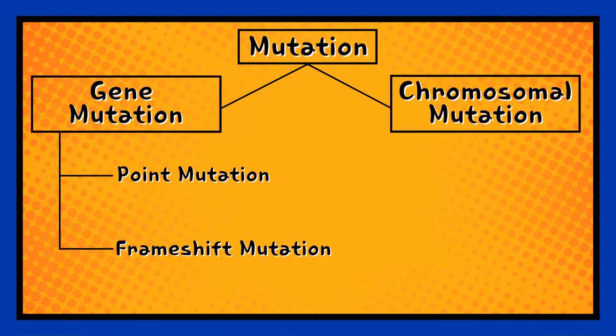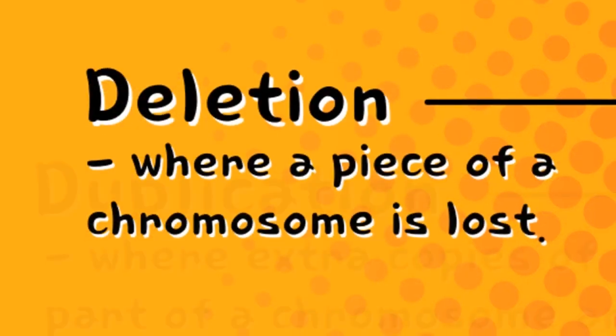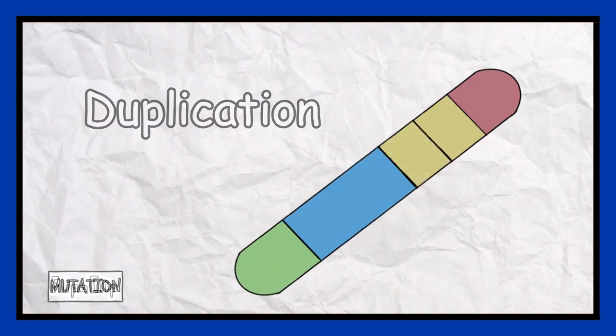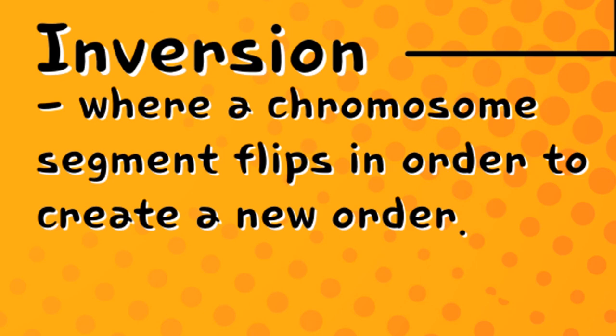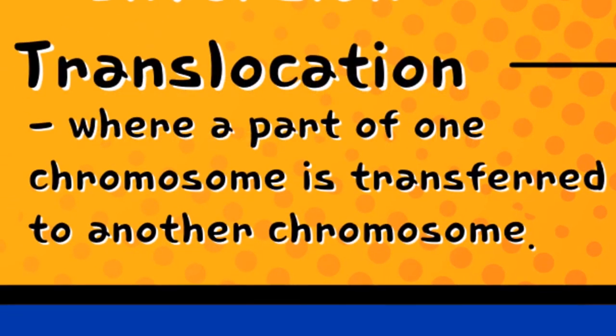There are four kinds of chromosomal mutation. Deletion, where a piece of a chromosome is lost, like this. Duplication, where extra copies of a part of a chromosome are made, like this. Inversion, where a chromosome segment flips in order to create a new order, like this. And translocation, where a part of one chromosome is transferred to another chromosome, like this.